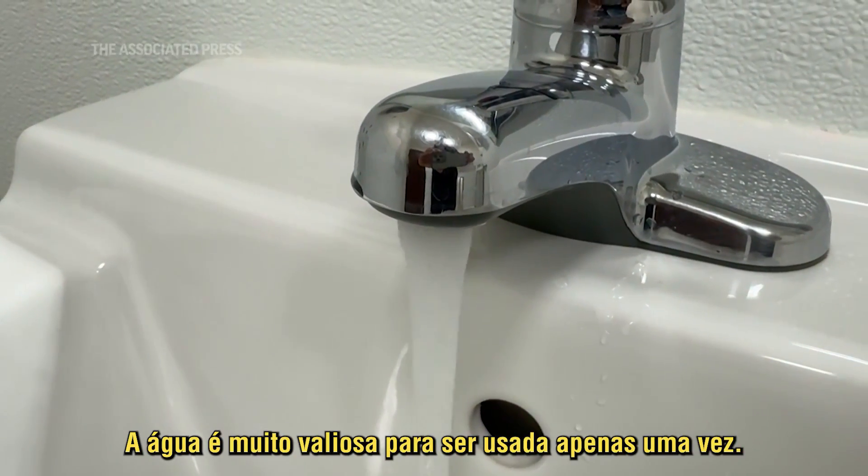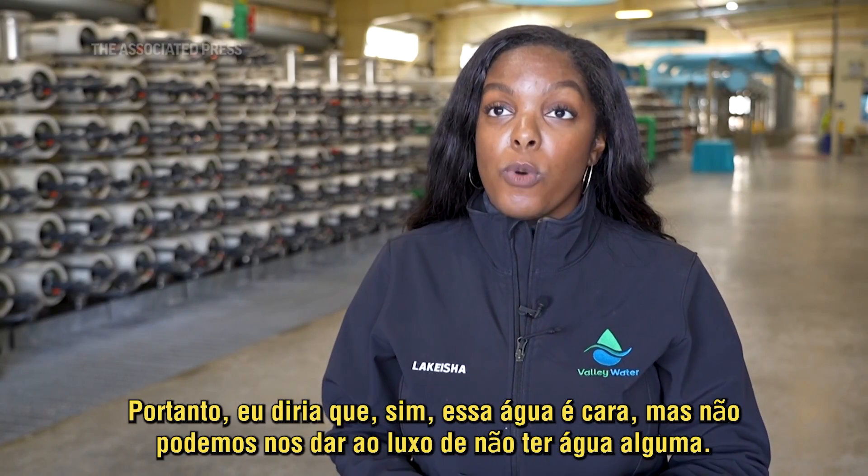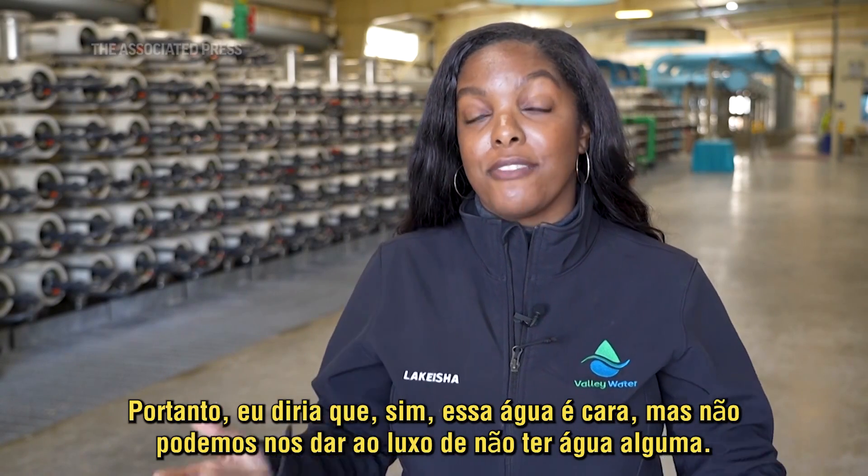Water is just too valuable to only use once. This is expensive water, but we cannot afford not to have any water at all.